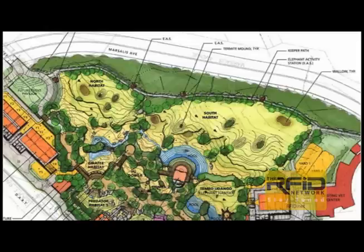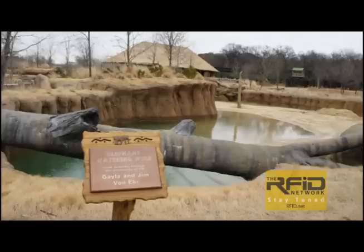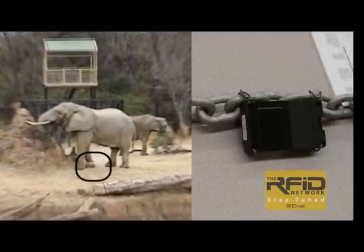The zoo wants to track the exact location of the elephants at all times, and the terrain has a number of obstacles including a large watering hole and varying elevations. Stumpy is wearing an RTLS tag as an ankle bracelet.